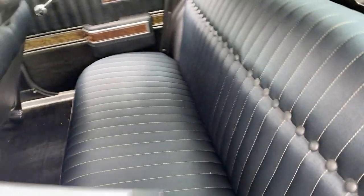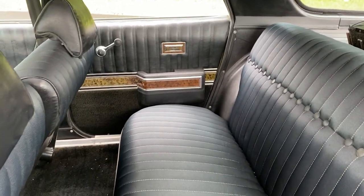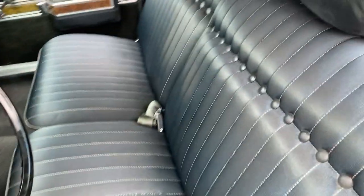This is the back seat and the carpeting. The family did have a lot of children but they were obviously well-behaved, because the car was preserved in really, really good shape. Front seat.